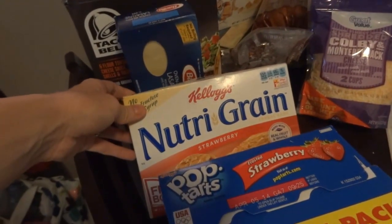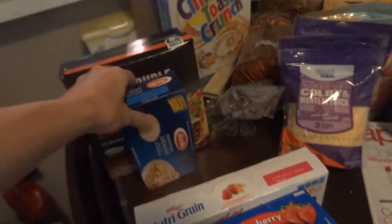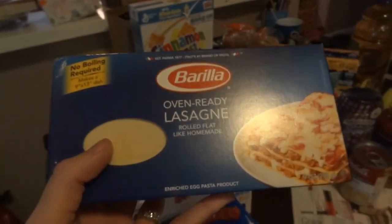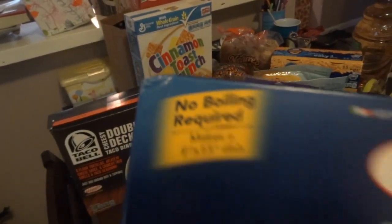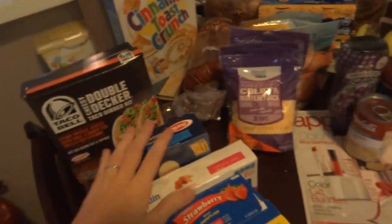He also loves the Nutri-Grain strawberry bars. And then I got the oven ready lasagna. I didn't realize when I first bought these that they were the oven ready lasagna — no boil required. The other ones I had to boil first. These take a little less time because you can just stick them in there with your lasagna without boiling first. So definitely get those.